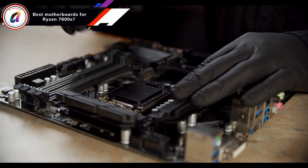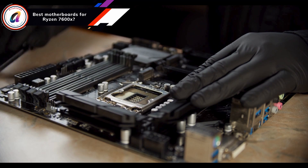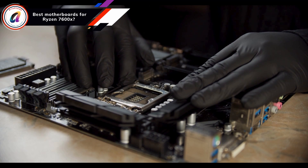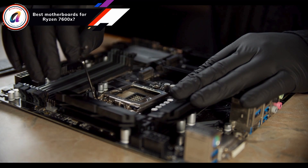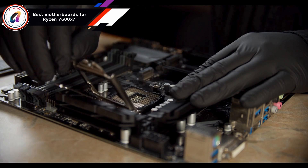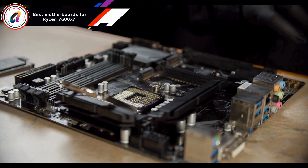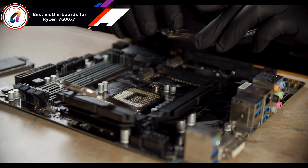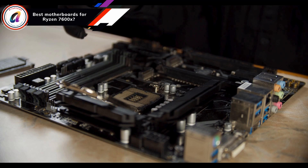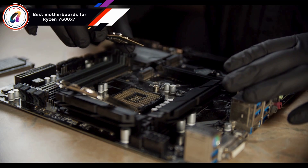Now let's talk about the motherboards for the Ryzen 7600X. If you are looking to upgrade to the AM5 platform from a previous AMD system like Ryzen 5000 or 3000 series, you must buy a 600 series motherboard with DDR5. For many builders, the new chipsets are a point of major confusion, with X670E, X670, B650E, and B650 motherboards all available on the market.